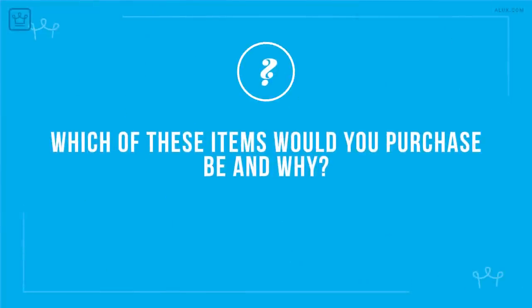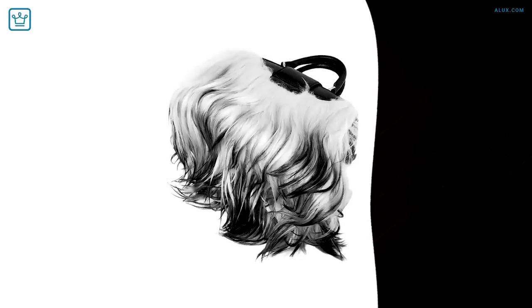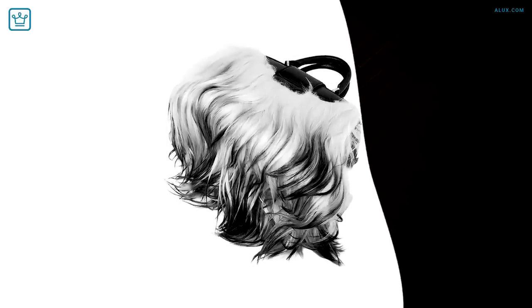Alright Aluxers, if you could purchase just one of these items, which would it be and why? We'd love to hear from you in the comments, so please join the conversation below. And since you stuck around until the end, here's the bonus we owe you — while researching for this piece, we found something rather unique and are curious what you think of it.